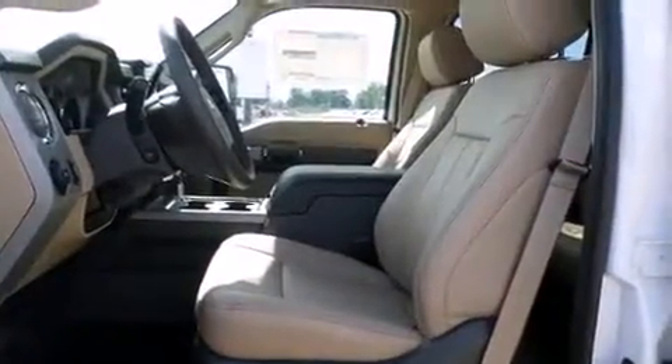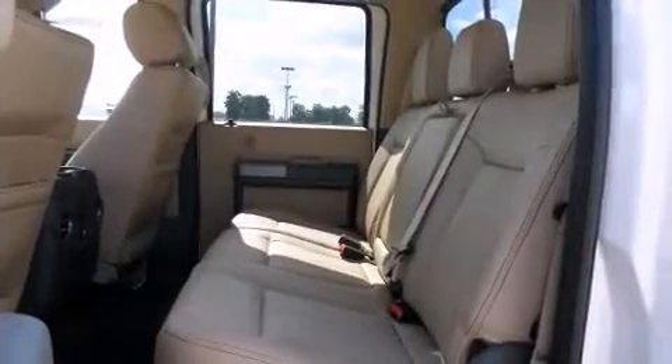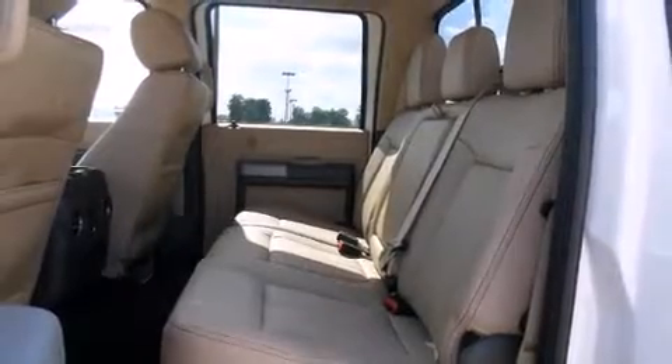Turn signal indicator mirrors, adjustable pedals, and leather upholstery. Premium sound drives 10 speakers, providing you and your passengers a sensational audio experience.